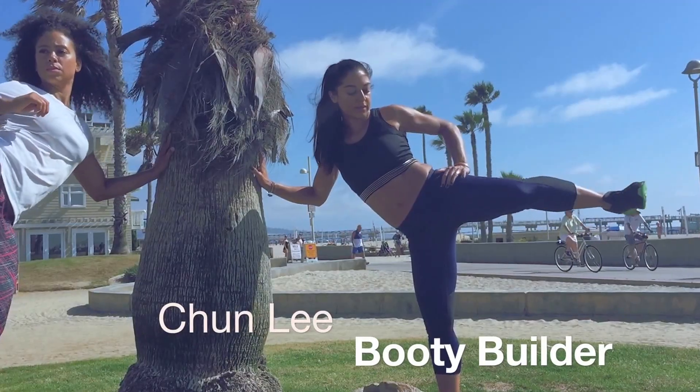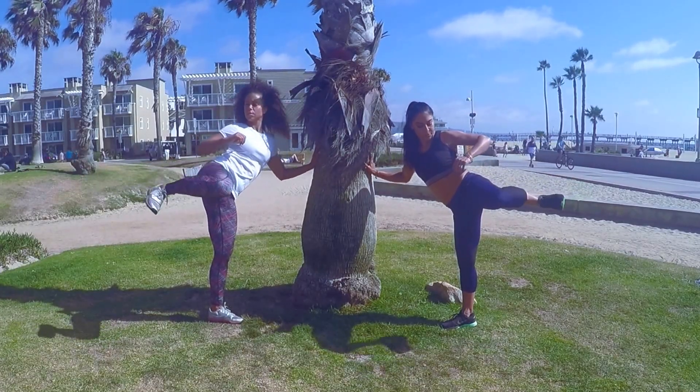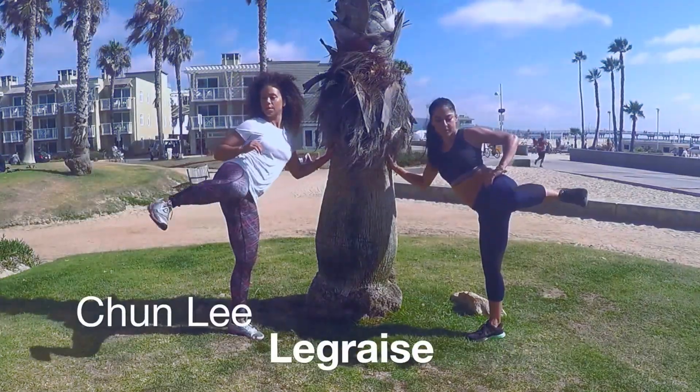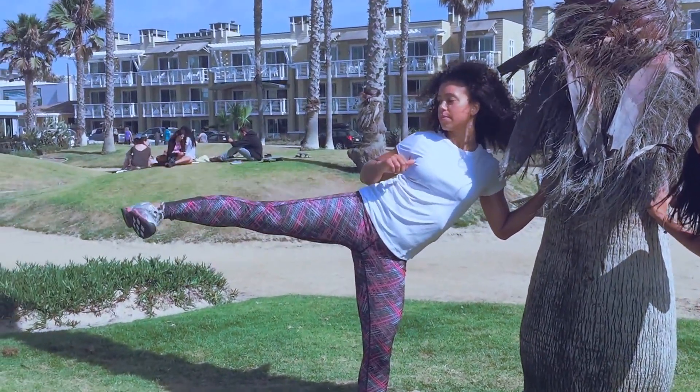First, the Chun-Li Booty Builder. Bring your knee to chest, keep your foot sideways, extend your leg, and squeeze your butt. Next, the Chun-Li Leg Raise. Keep your legs straight, foot sideways, squeeze your butt, and lift your leg.